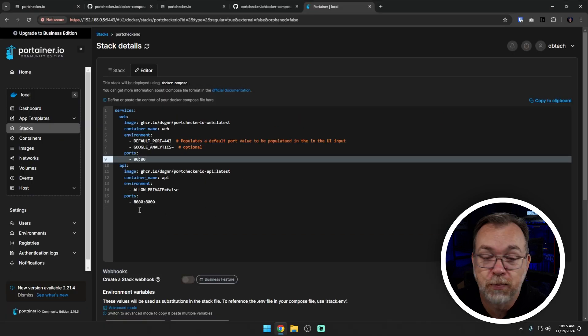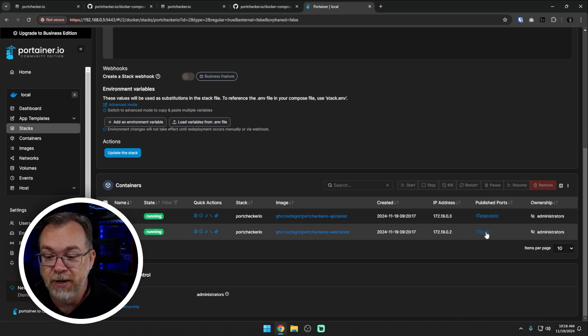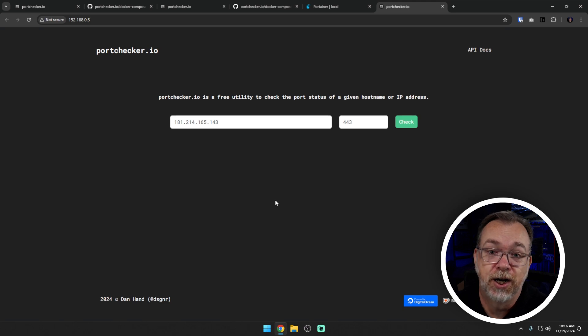Change the ports back - port 80 for web and 8080 for the api - then scroll down and click the blue button to deploy or update. Give it a couple of minutes to download and deploy everything. Once that's done, you can pop it open and you're up and running with your own portchecker.io instance. You can also point a reverse proxy to it - nginx proxy manager, Traefik, Caddy, SWAG, Cloudflare Tunnels - they'll all work. You don't have to declare a URL in the docker compose file; it just works out of the box.